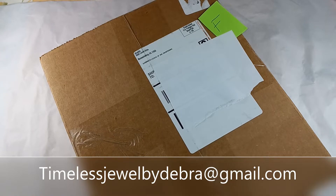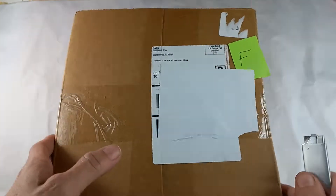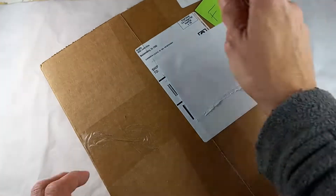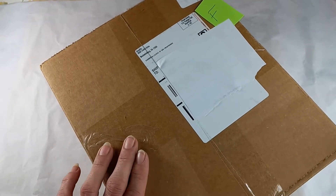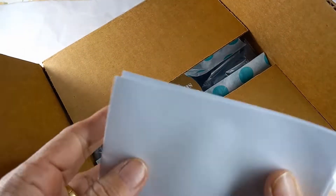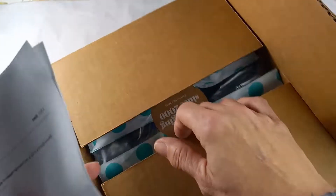Hi guys, it's Debra from Timeless Jewel by Debra. Today we are on box bath of the Mechanicsburg 15-piece thredUp jewelry. Not sure what date this one is so we will find out together. It's pretty heavy. This one was ordered February 4th.